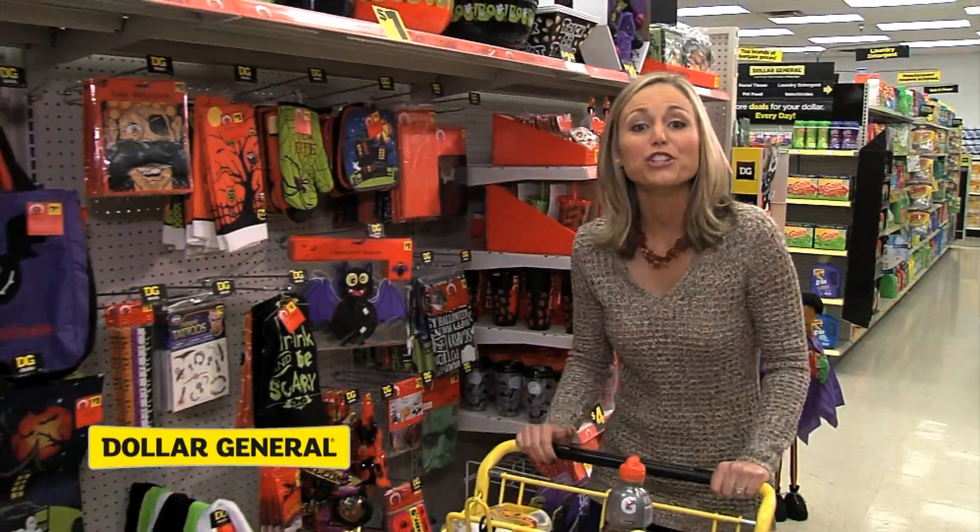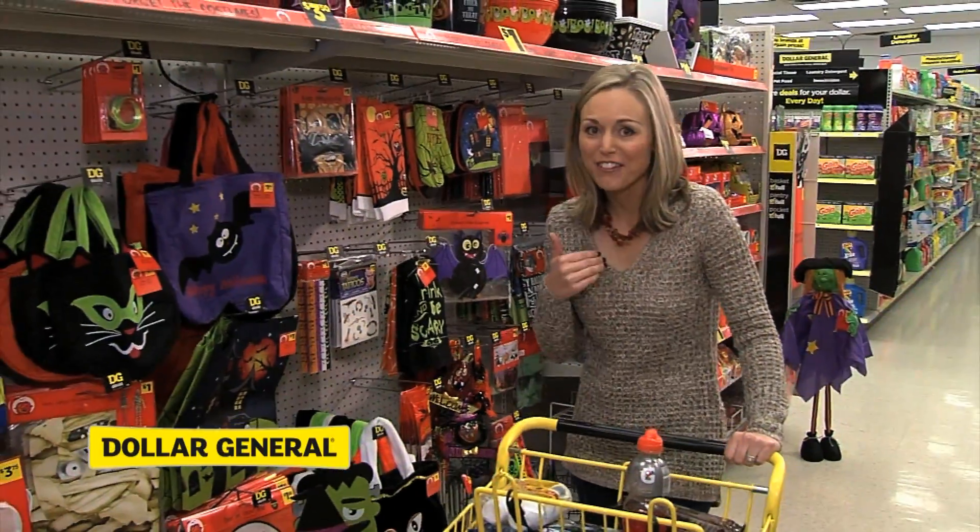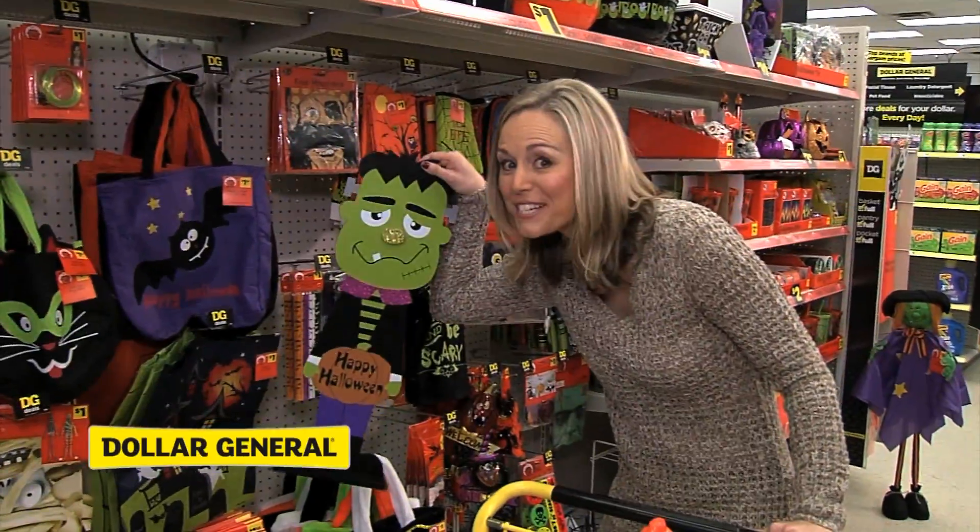Now it's time for home decor. You can go spooky and scary, or since I've got young kids, I'm going festive and fun.